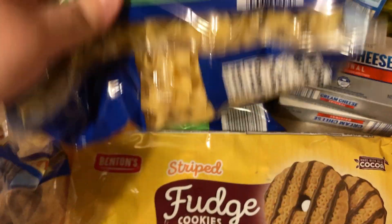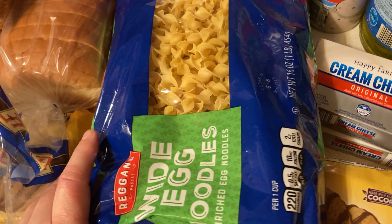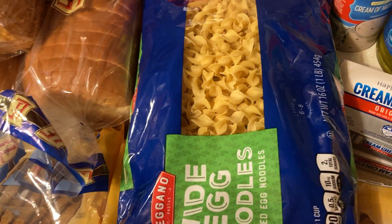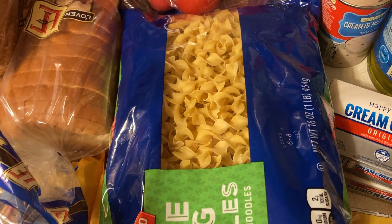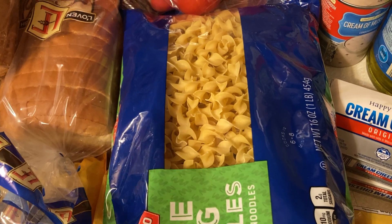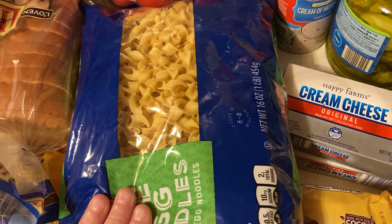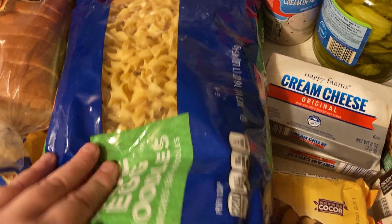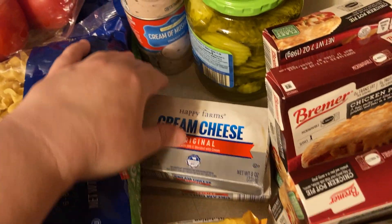We have two bags of egg noodles we are restocking. I have a lot of pasta in stock — penne, macaroni, small macaroni, bow tie, and a bunch of fettuccine and spaghetti — but I was starting to run low on egg noodles. I find them cheaper at Aldi than at Walmart. These were only $1.25 per bag. I haven't seen that price in a long, long time.